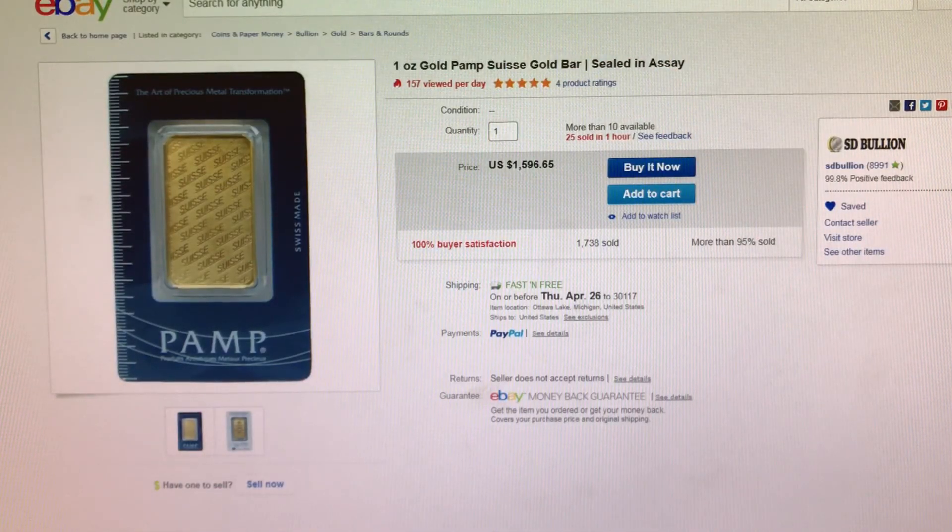Next item I have for you is from Estee Bullion on eBay. This is a one ounce gold New Design Pamp on sale for $11.09 over Spot.